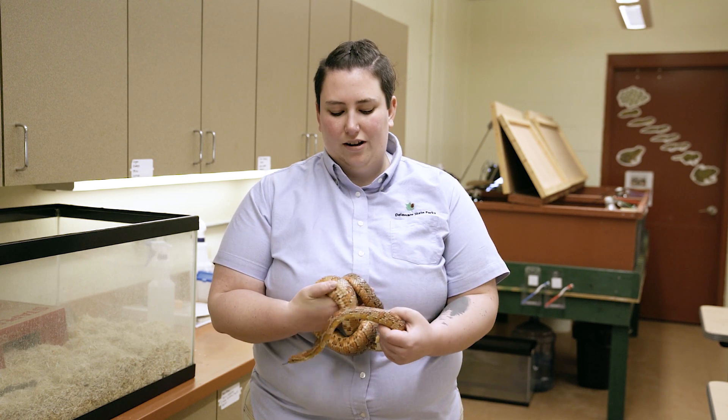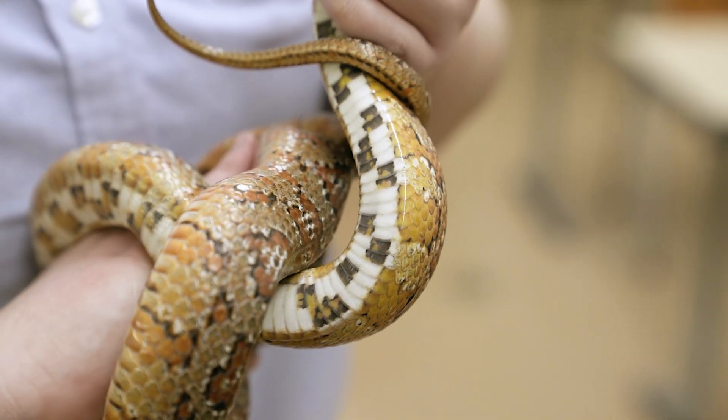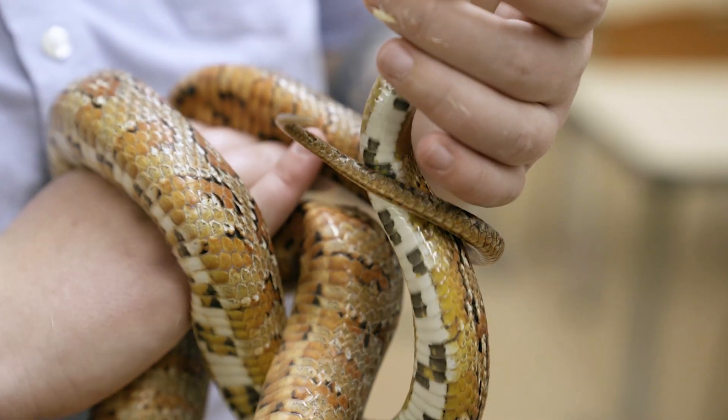They get their name from the pattern under their belly, which kind of looks a little bit like the Indian corn that you see around Halloween in the fall.